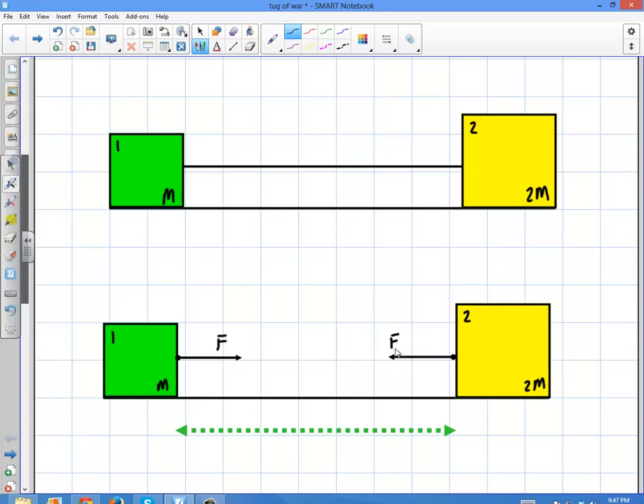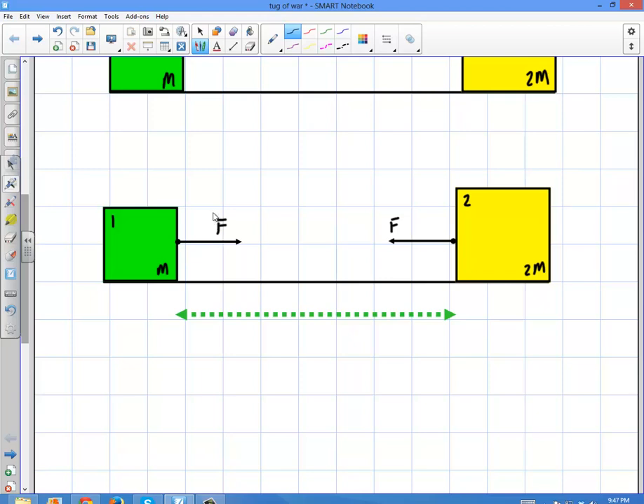You might think: how can those forces be equal if the big person is pulling on the little one? Certainly the big person pulls more. But that's not the case. What is different is the acceleration. The smaller one is going to have a much larger acceleration because there's just less mass to pull. The acceleration of the first person is force per unit mass. The acceleration of the second person is force over two times the mass — so it has a slower acceleration. This is Newton's second law: F equals MA. Mass does not give something a direction.